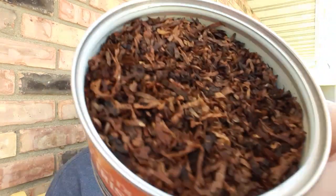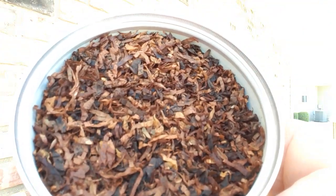The tin is really nondescript — nothing too fancy on the tin art. The ribbon cut is nice.